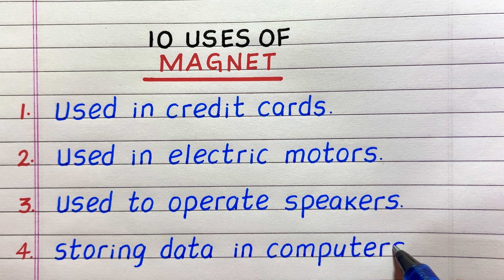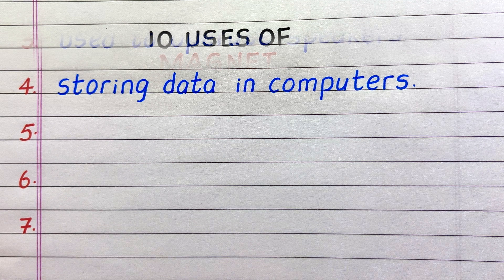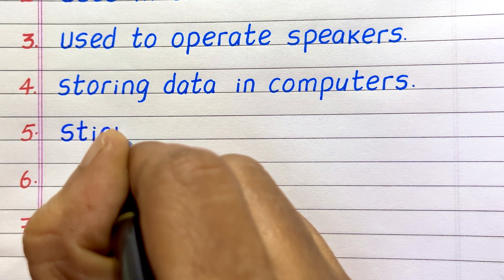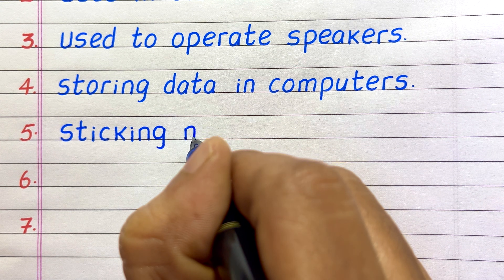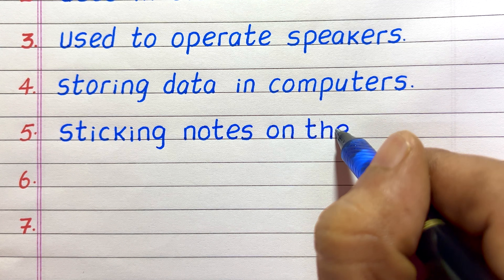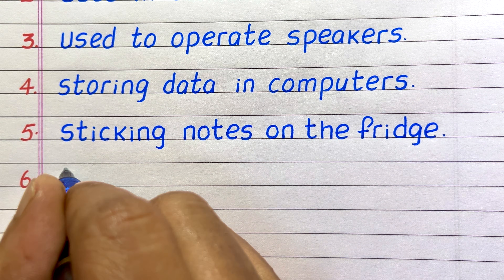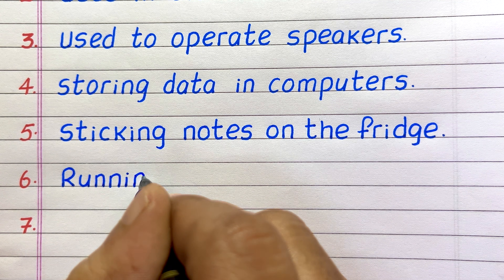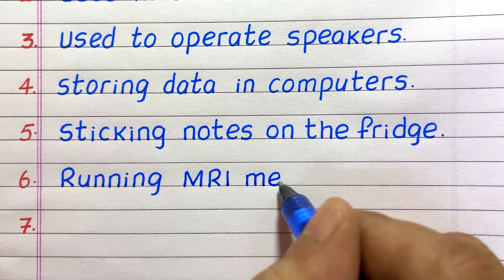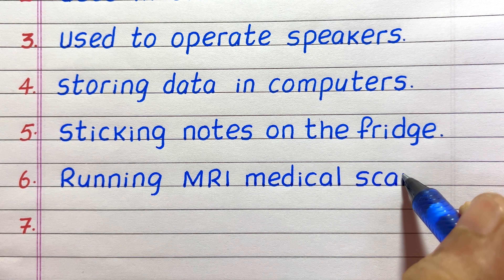Fourth, magnets are used for storing data in computers. Fifth, magnets are used for sticking notes on the fridge. Sixth, they are used for running MRI medical scans.